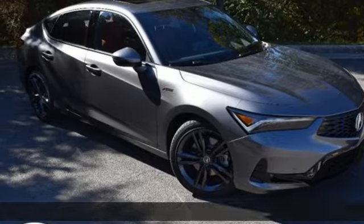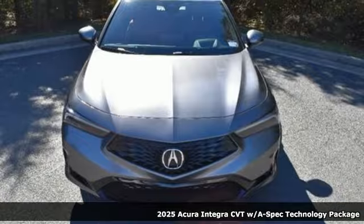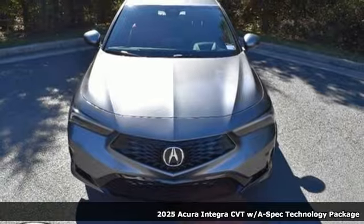It's a new 2025 Acura Integra. Consider it your own personal adrenaline factory.